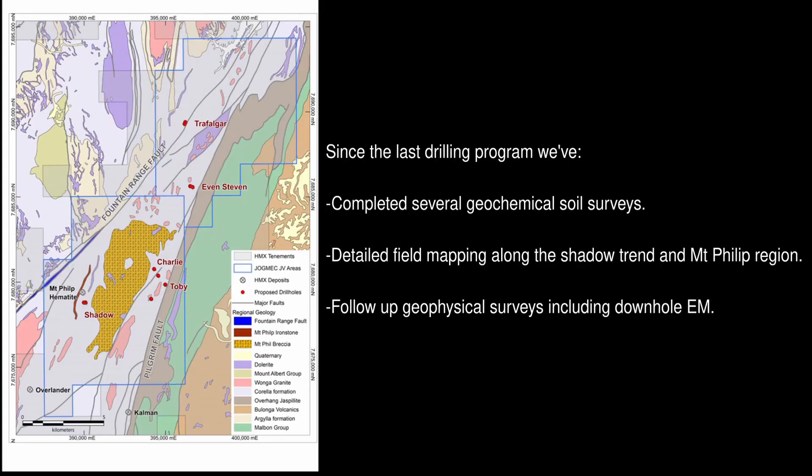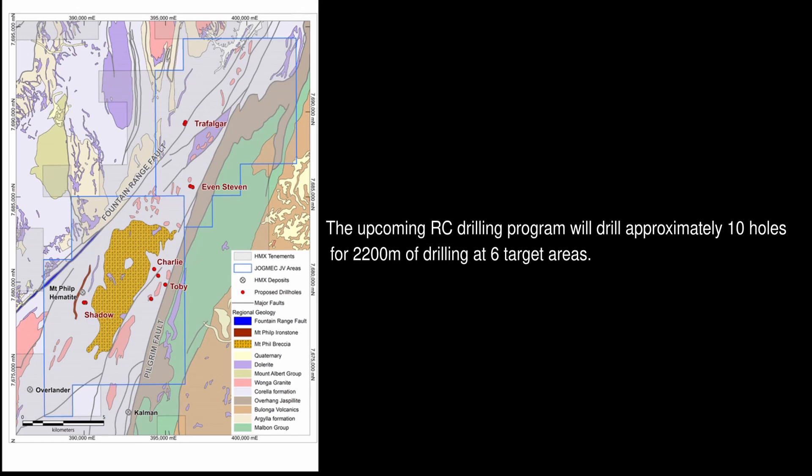Since the last joint venture drilling program we've been busy completing several geochemical soil surveys, detailed field mapping along the Shadow Trend and the Mount Felt-Bretcher region, along with some follow-up geophysical surveys including downhole EM. The upcoming RC drilling program will drill approximately 10 holes for 2,200 metres of drilling at six target areas.